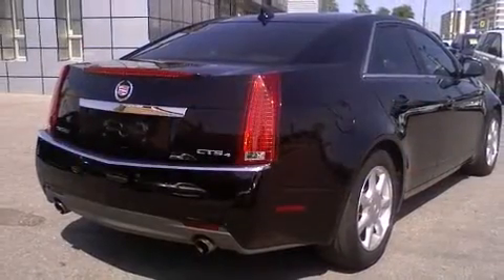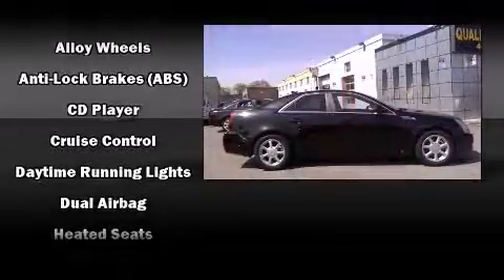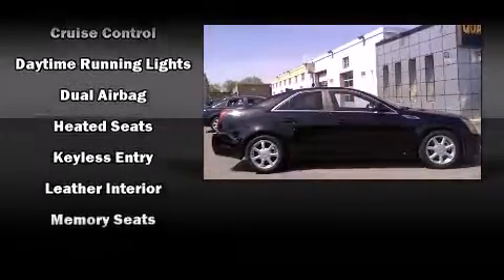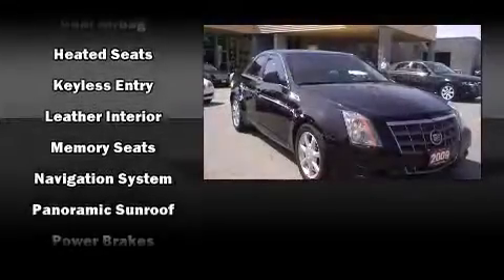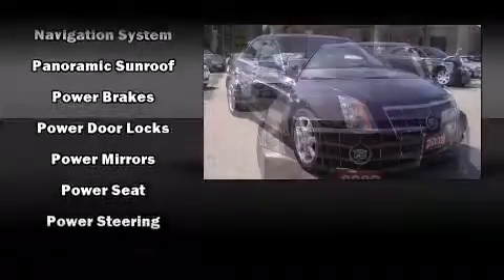Cadillac prioritized practicality, efficiency, and style by including front and rear reading lights, a tachometer, power front seats, a built-in garage door transmitter, front dual-zone air conditioning, and seat memory.